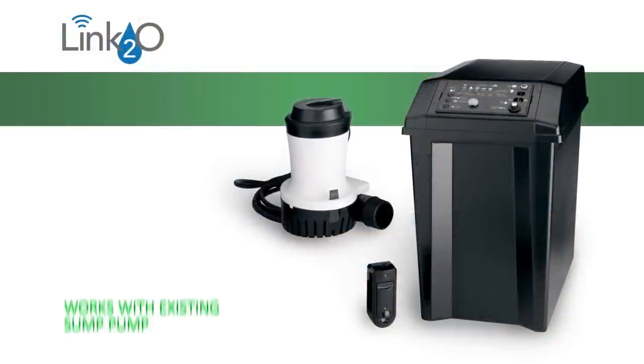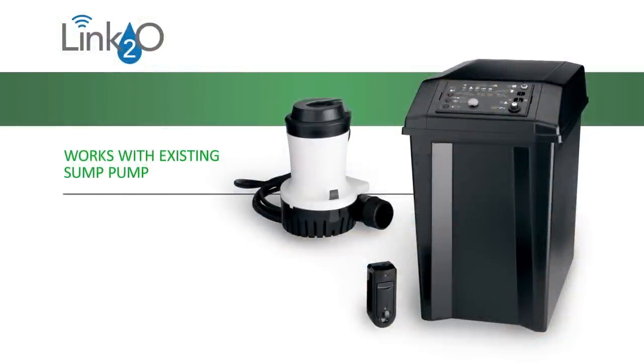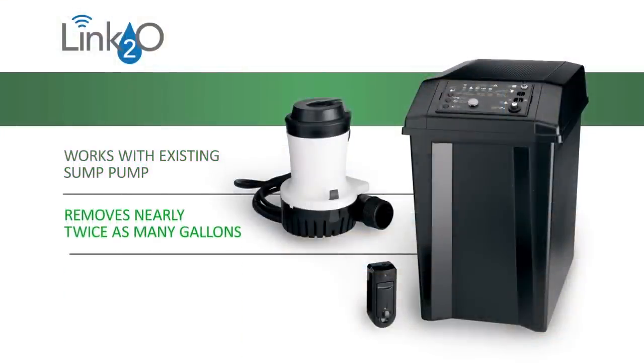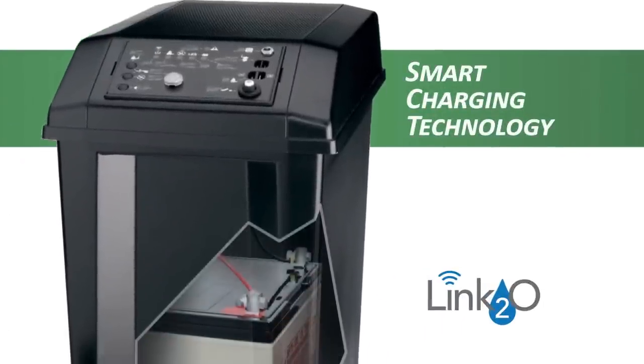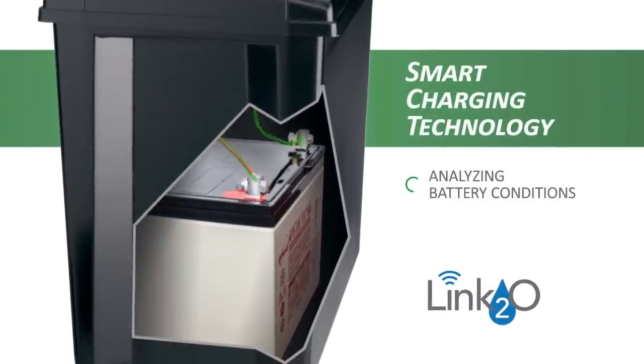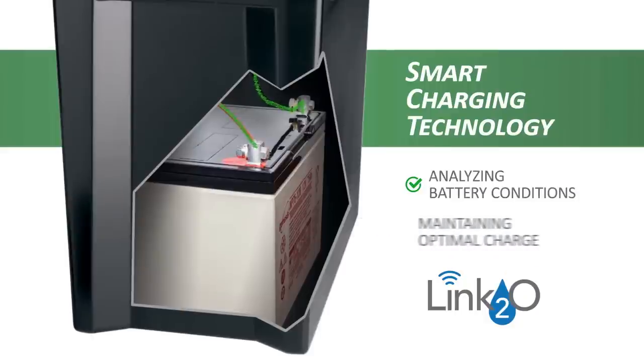This powerful battery backup works alongside any existing sump pump and removes nearly twice as many gallons per battery charge than most backups on the market. It can help to protect your home for days on a single charge, and our proprietary smart charging technology ensures superior battery health by analyzing battery conditions and maintaining an optimal charge.